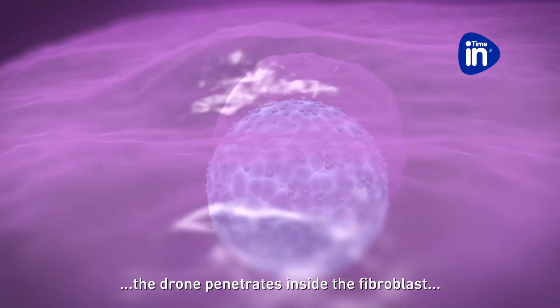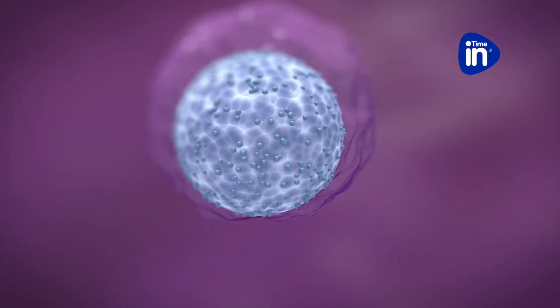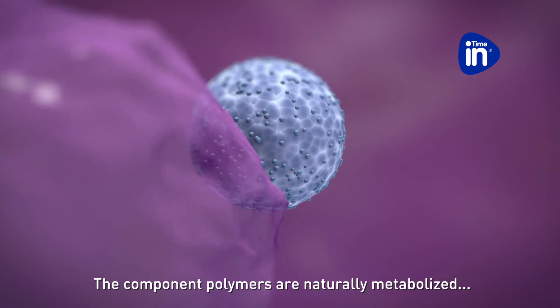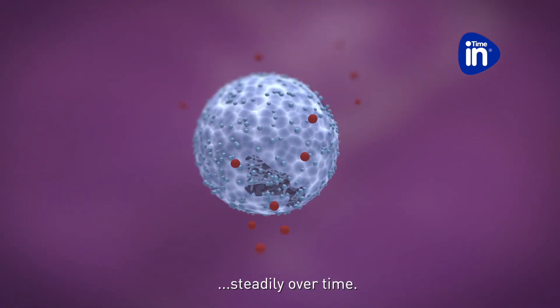Upon binding, the drone penetrates inside the fibroblast by endocytosis. The component polymers are naturally metabolized and the active ingredient is released inside the fibroblast steadily over time.